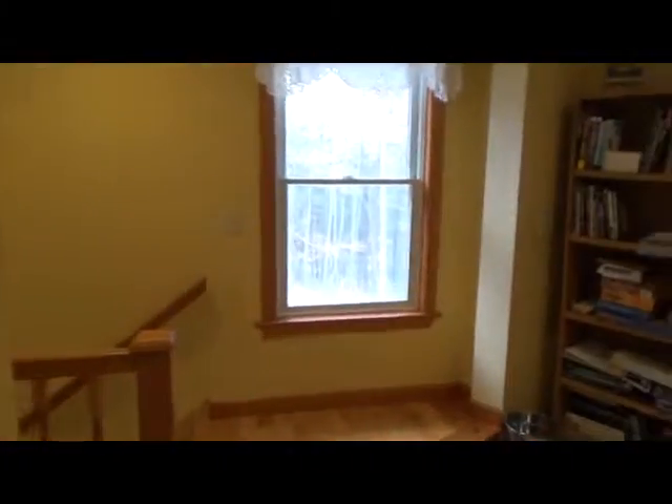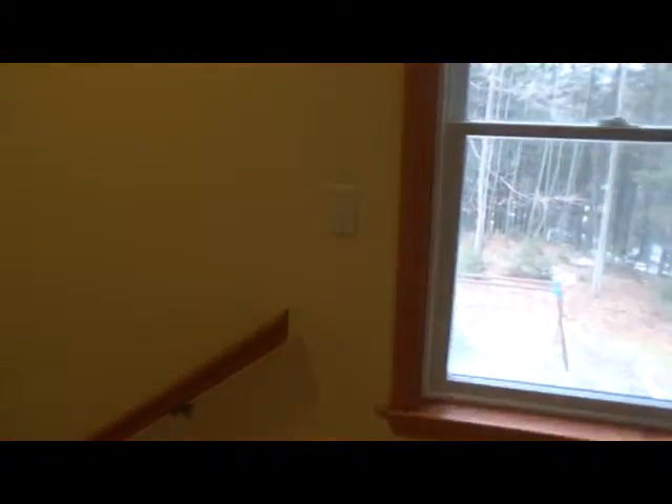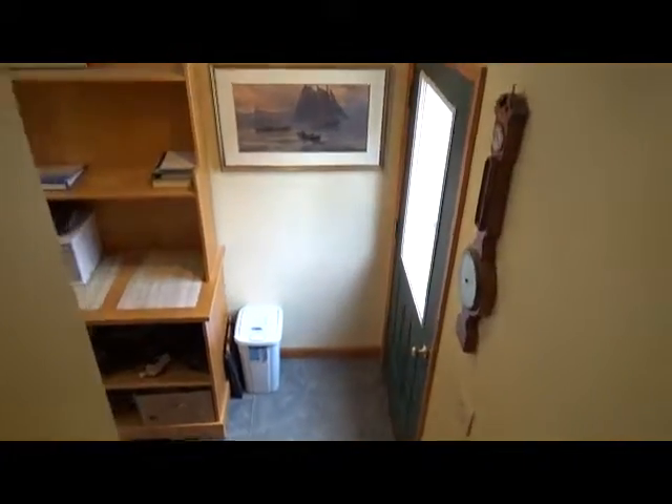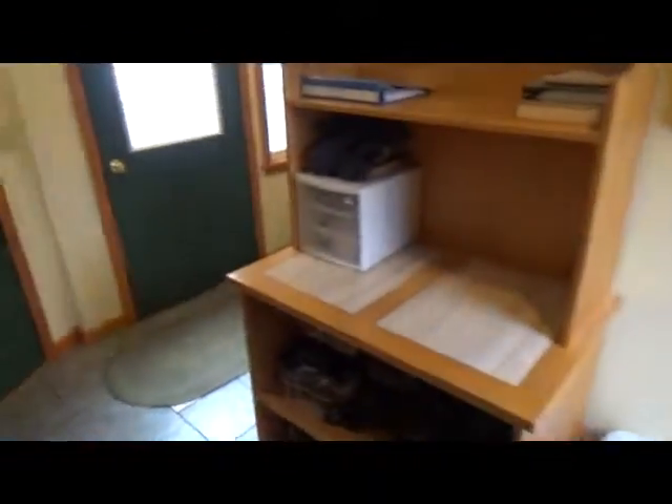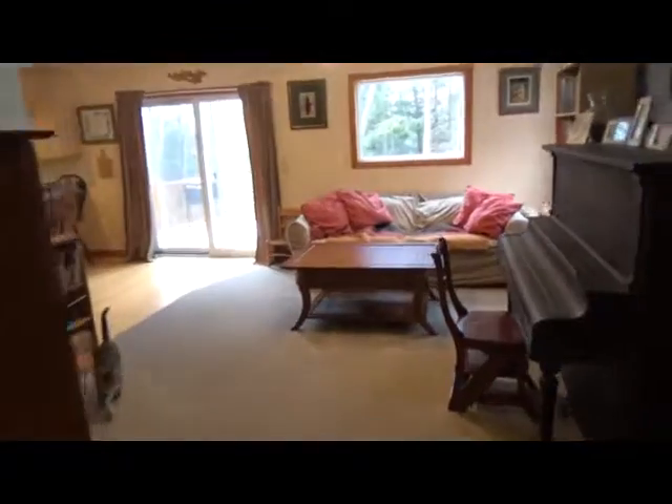From here you can go back downstairs. This is going to lead you down to where we first came in. Here we are back to the front. Let's go downstairs and take a look, because there's also finished space down there as well.